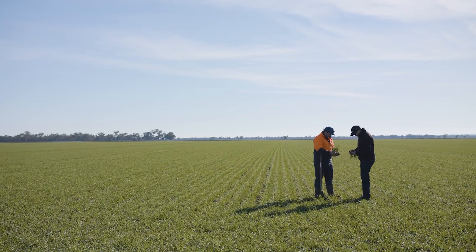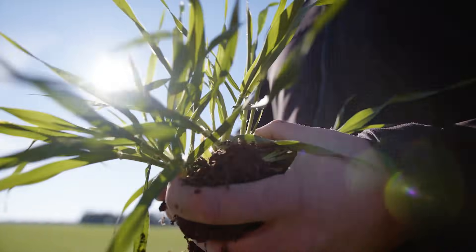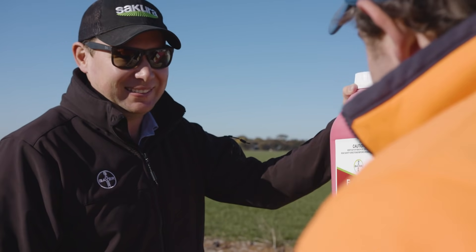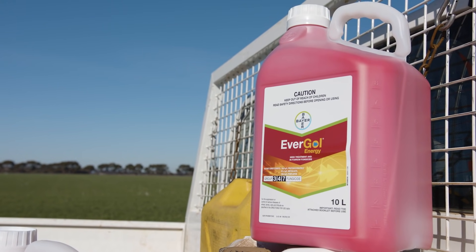So here at Boughton, Victoria, in the Daybreak cropping operation, we've used Evergal Energy across wheat and barley and we've seen some fantastic emergence. The advisors and consultants involved along with the farm managers are very impressed so far, and we look forward to seeing what we can carry through too.